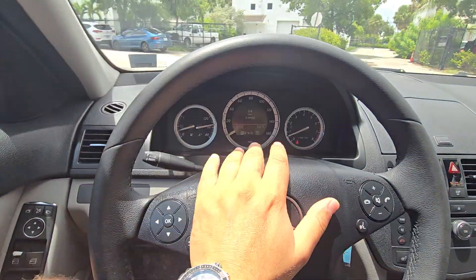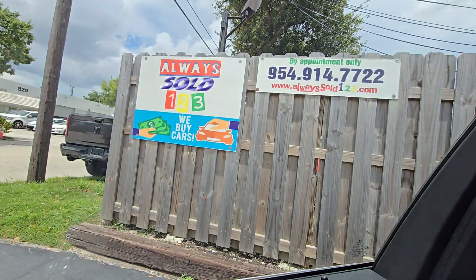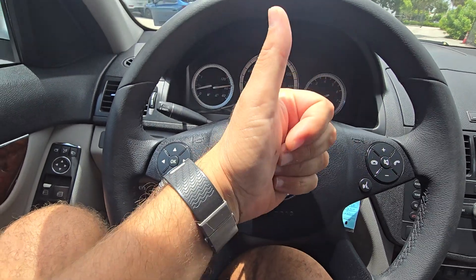God bless. Let me know if you're interested. My name is Mark from Always Sold 123. Thank you so much and bye bye.